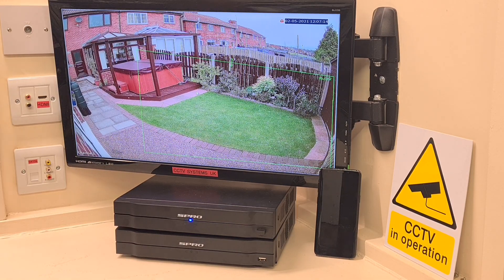Hi guys, welcome to another video from Paul here at CCTV Systems UK. Today we're going to talk yet again about one of our favourite subjects: CCTV intrusion detection.